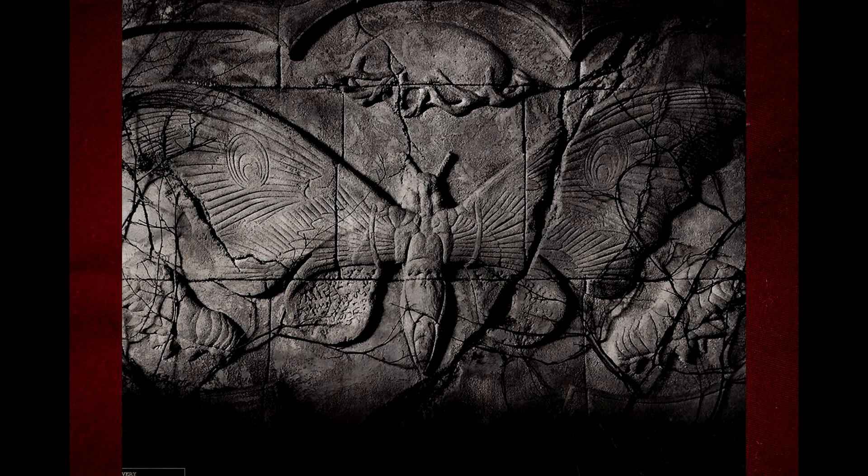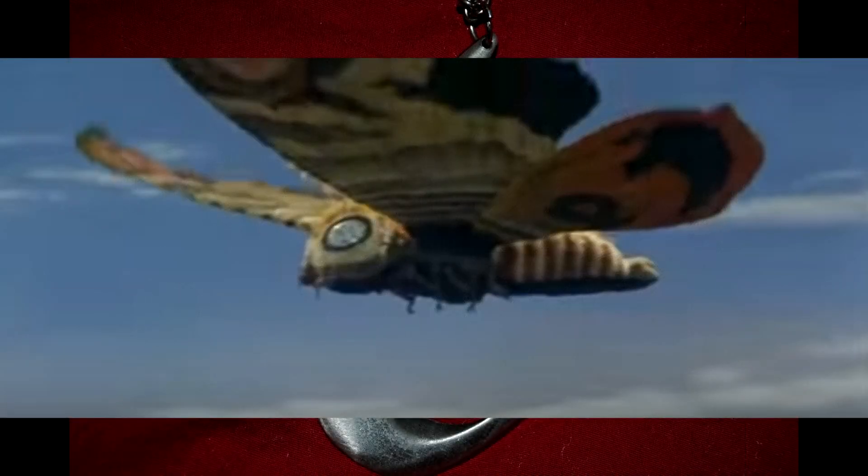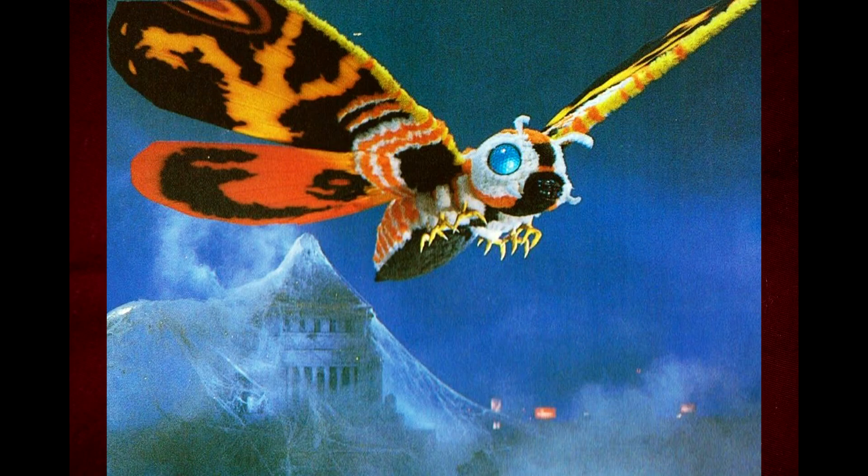Taking into account that there's no color here, this is actually pretty close to how Mothra looks in the original films. Since it's just a gray stone etching, we don't know what the color scheme will look like. It could match the more earthy tones of the Showa Mothra, or it could match the more colorful Heisei Mothra.